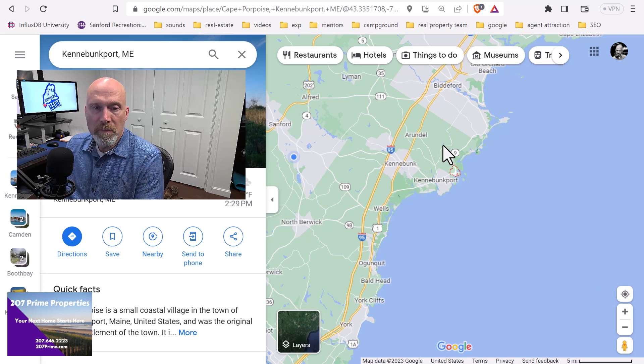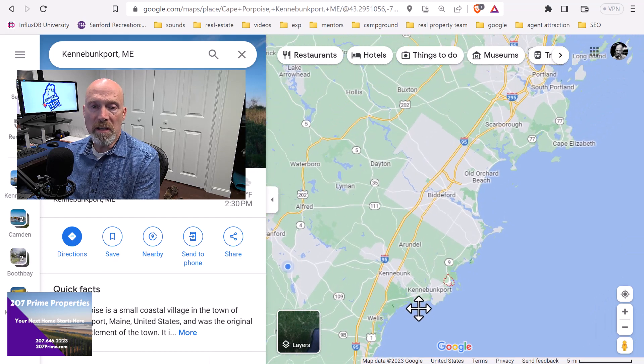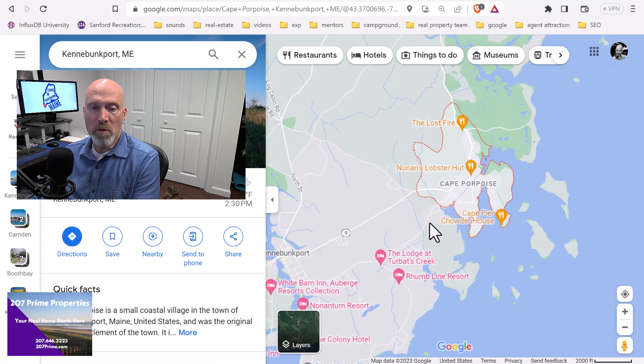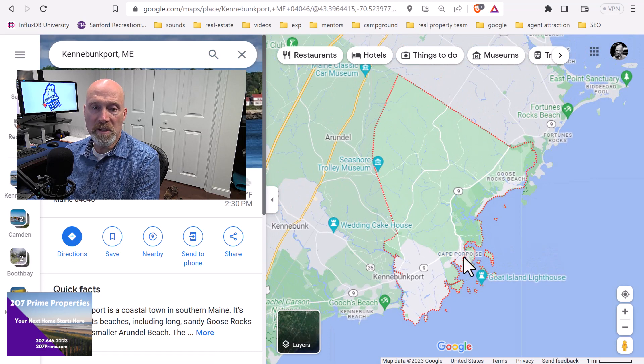I want to bring up Google Maps here for a minute and show you how far it is to certain amenities — because if you decide to make investment properties out of these, your guests are bound to ask how far it is to grocery stores and things like that. Here's Kennebunkport — we're just entering Maine here, with Portsmouth and Kittery down below. Cape Porpoise is a fishing village that's part of Kennebunkport. Kennebunkport is actually a much larger town — Cape Porpoise is just a small part of it.